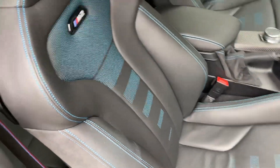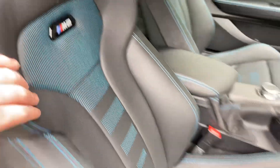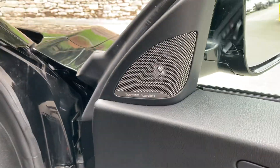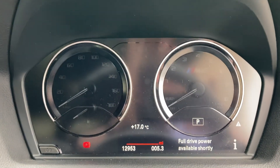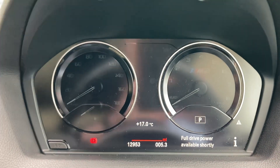You can see there the black Dakota leather with the blue contrast and nice little M2 badges. The seats themselves are fully electric with two-position memory. You've also got the upgraded Harman Kardon sound system, electric windows, and electric folding mirrors. Jumping inside you can see just short of 13,000 miles — 12,953 miles on the clock.